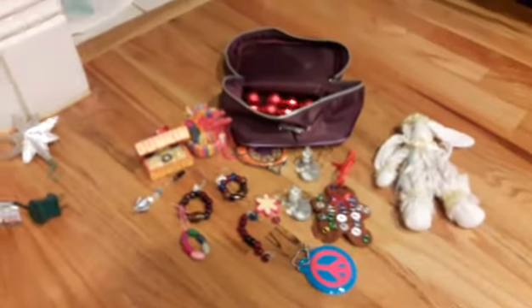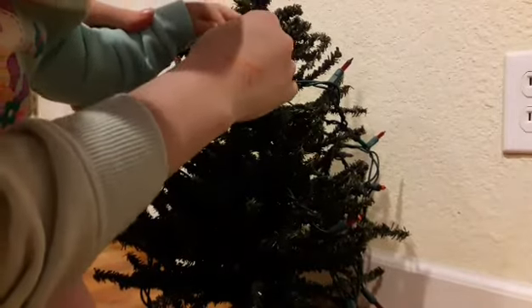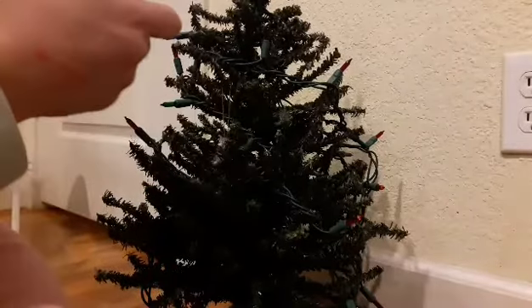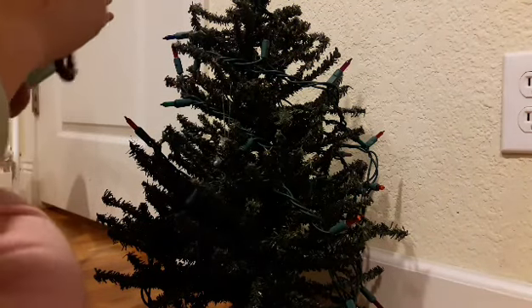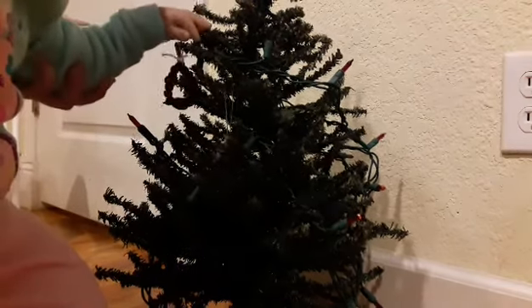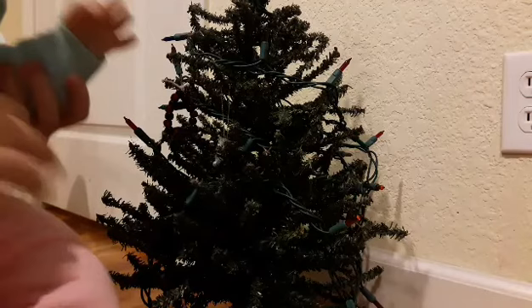I hope you want to put an ornament on. There we go — she put a little cat ornament on. Let's get another one. This little girl loves decorating her Christmas tree. Put that one on. Yay, good job, little girl!